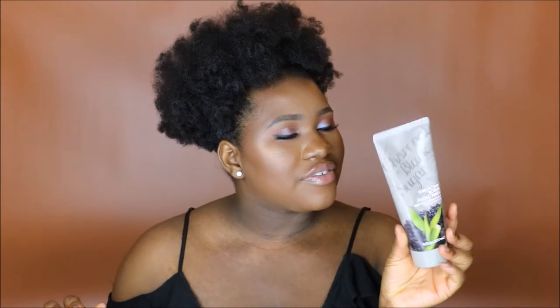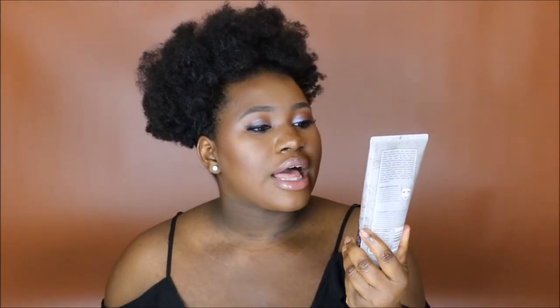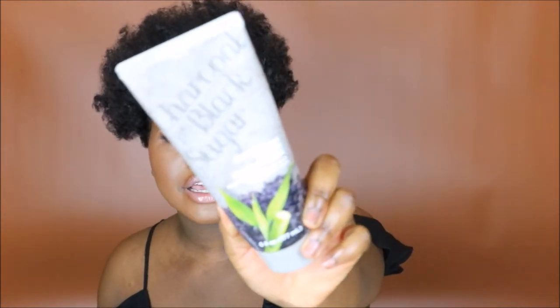This I picked up at CVS. This is the CVS brand charcoal and black sugar dual action scrub and facial mask — it purifies and exfoliates the skin and it's for all skin types. I really really like this because even though it's like a cleansing scrub it kind of leaves your face feeling moisturized. It can feel kind of rough on the skin — it's actually rougher than the St. Ives apricot face scrub — but this thing really works.